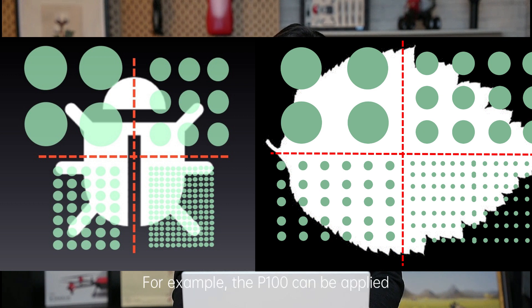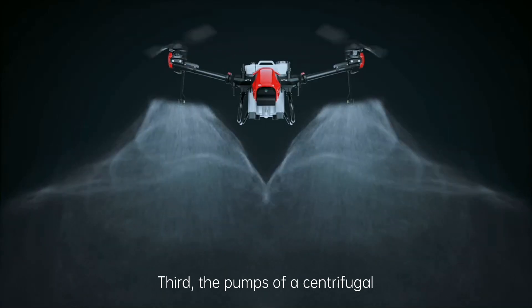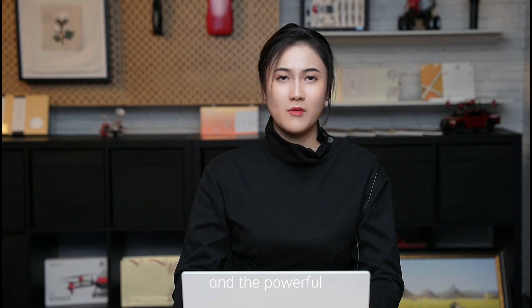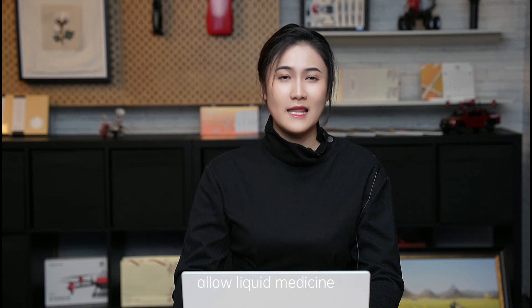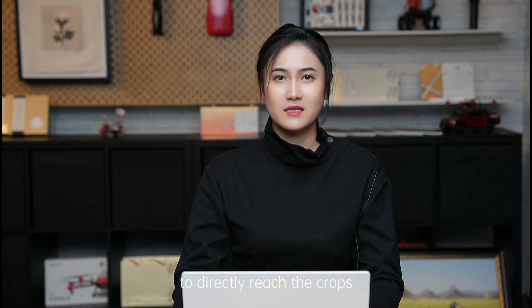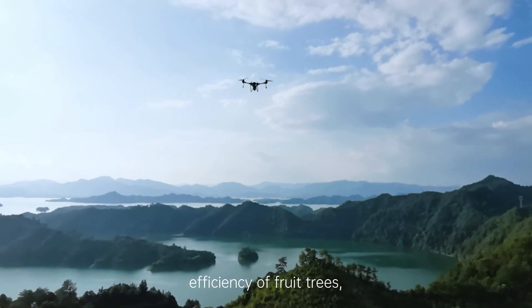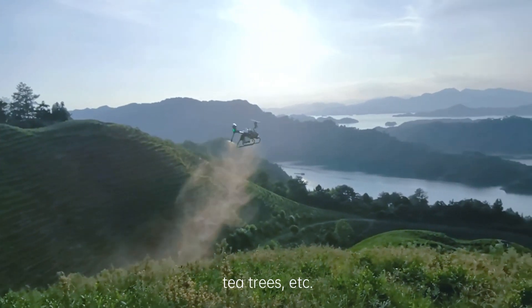Moreover, the size of atomized particles can be adjusted in real-time within a range of 60 to 400 microns. For example, the P100 can be applied to more agricultural scenarios. Third, the pumps of centrifugal spray systems are fully open. The large flow output and the powerful downward pressure wind-field rotors allow liquid medicine to directly reach the crops with little diffusion, thereby improving penetration efficiency for fruit trees, tea trees, and more.